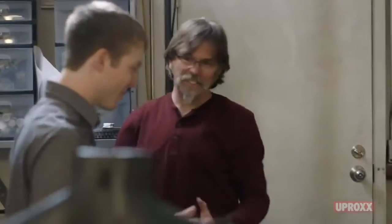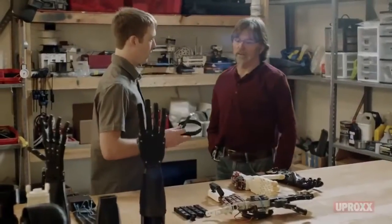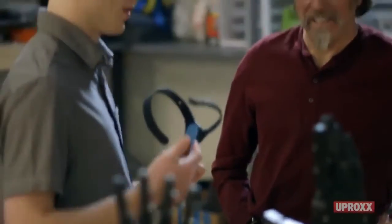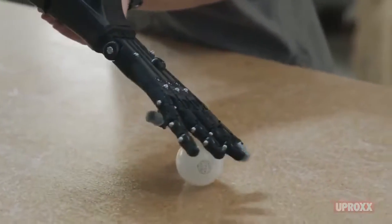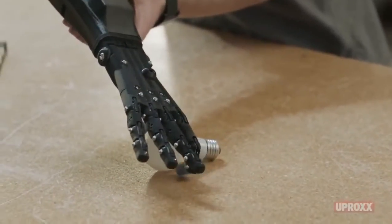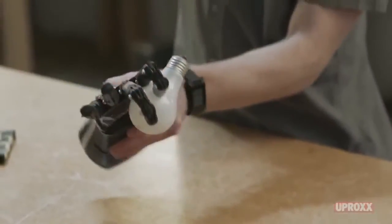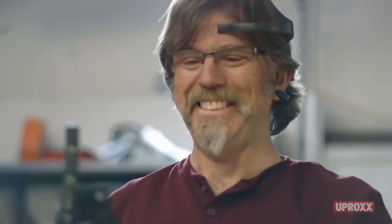I have a lot of cool stuff to show you. This hand is actually operated using your thoughts, using your brainwaves. It reads about 12 different channels of your brain. I would love to have you try this and see if we can get it moving. Try and only focus on one thing. It's a big deal for me. It could mean confidence. It could mean more ability. I could see this being something that could change my life.